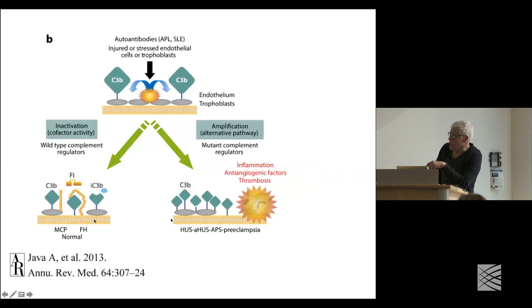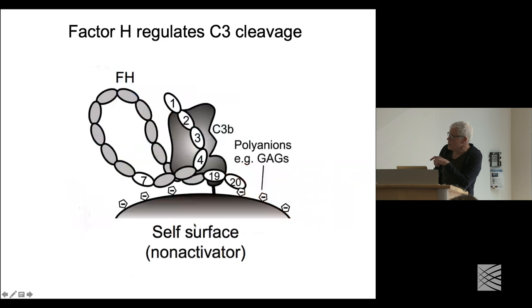What should happen in a normal event: MCP, one of the control proteins, with its rod structure interacts with C3B, and then in the presence of factor I, C3B is cleaved to shut off this catalytic addition of C3 molecules. A lot of attention has been paid to factor H structure, because mutations that don't result in loss of expression but just reduce its ability to interact with C3 can lead to AMD and other vascular diseases.